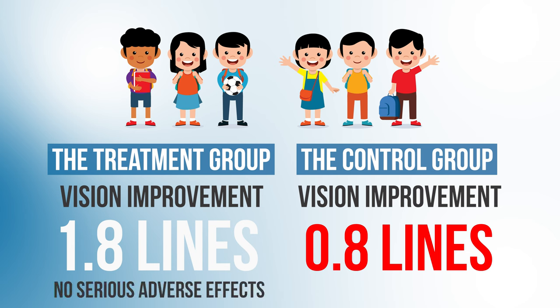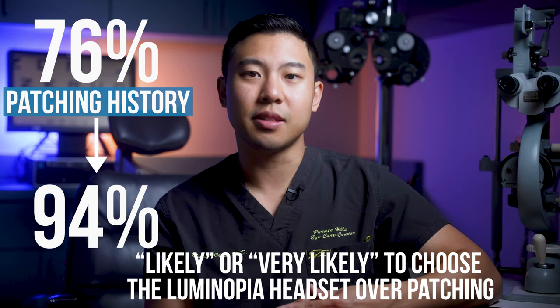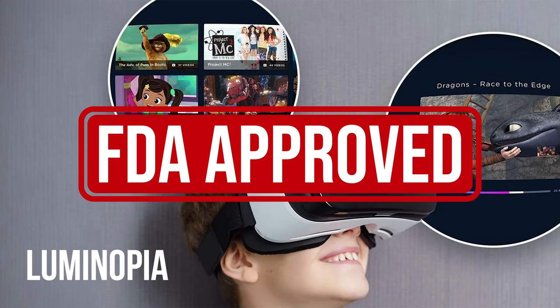The researchers reported no serious adverse effects. Notably, 76% of the patients had a history of patching previously, and after the treatments were finished, 94% of them responded that they would likely or very likely choose the Luminopia headset over patching. Thanks to this positive phase three clinical data, Luminopia recently received FDA approval, so it's available now, although you do need a prescription from your eye doctor. Getting insurance to cover it can be difficult, but it's an exciting new treatment option for patients with amblyopia.